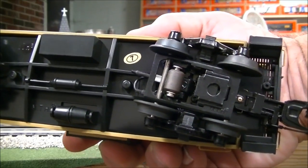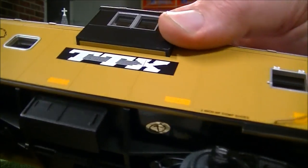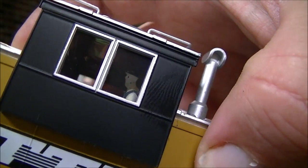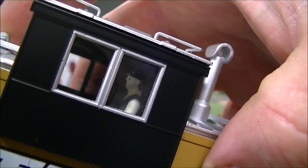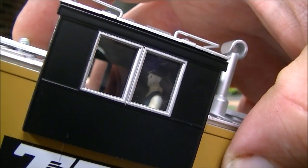Like I said, this is my first MTH caboose, so I'm pretty satisfied with it. It does have a figure inside — there you go. He's riding the rails, keeping a watchful eye, making sure the train's okay.